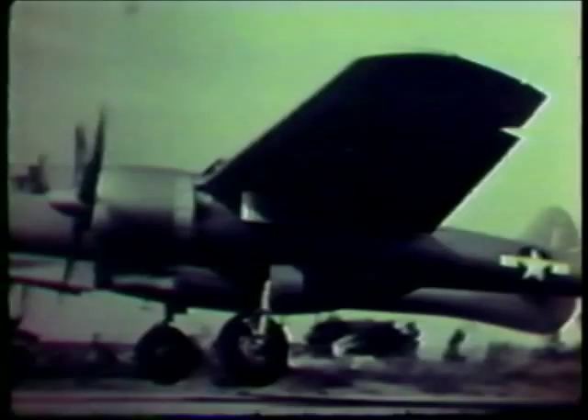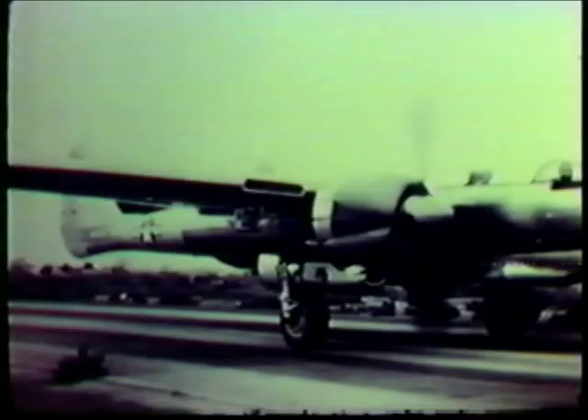The XF-15A was a further modification of the XF-15. This particular airplane had turbo superchargers on the R-2800 engines to increase its altitude and speed capability. First flight on October 17, 1945 was made by Max Stanley.